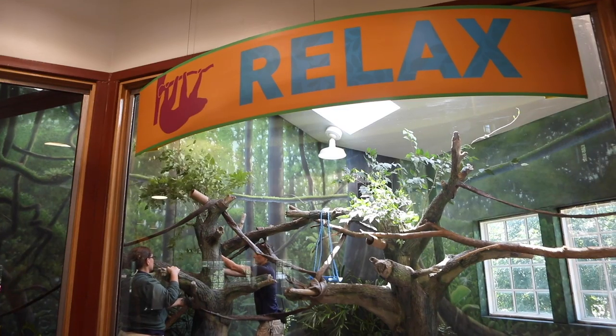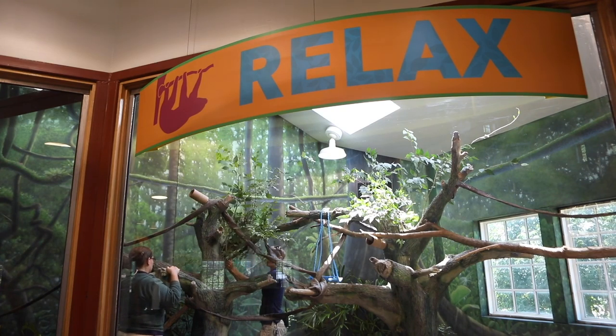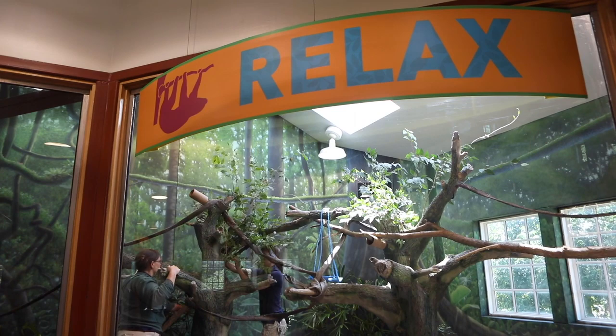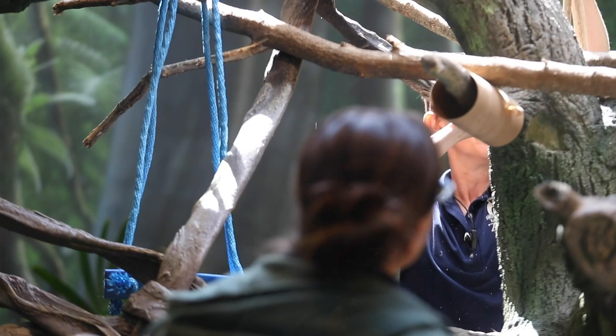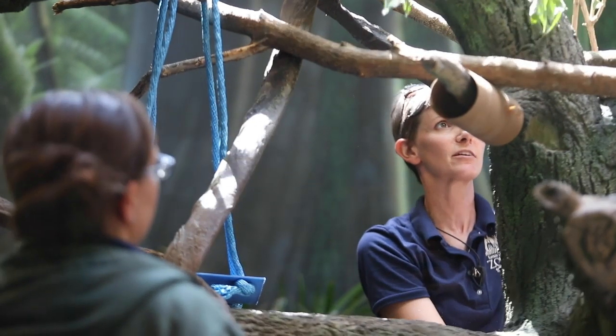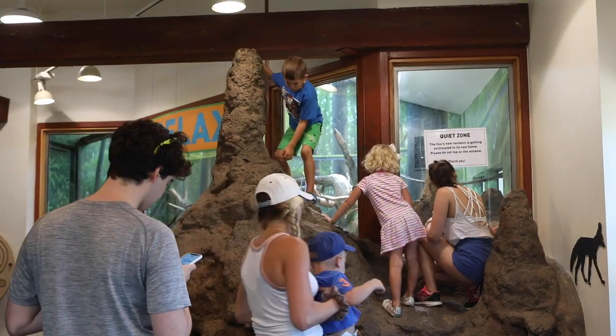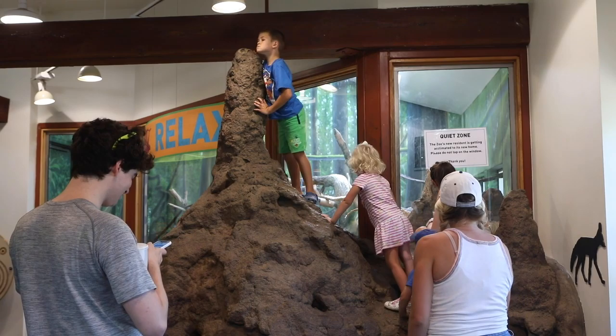Today is his first official day for public viewing. He arrived about five or six weeks ago and went through quarantine. When the only thing you eat is leaves — it would be like if all we ate was lettuce all the time. There are not very many calories in it, so if you're eating something that doesn't put out a lot of energy, you have to eat a whole lot of it and keep turning it through, like elephants do, or you become a sloth.